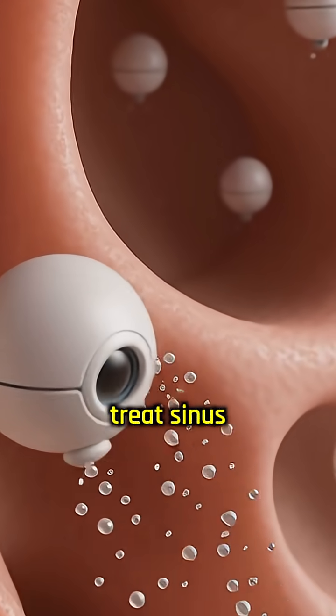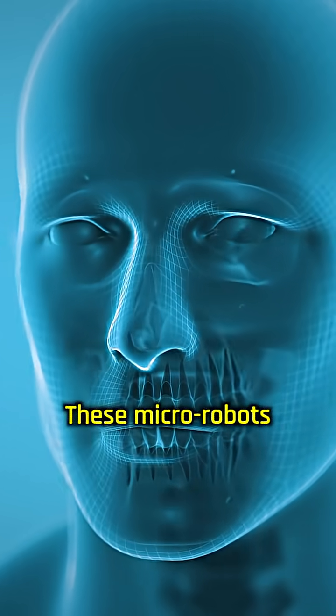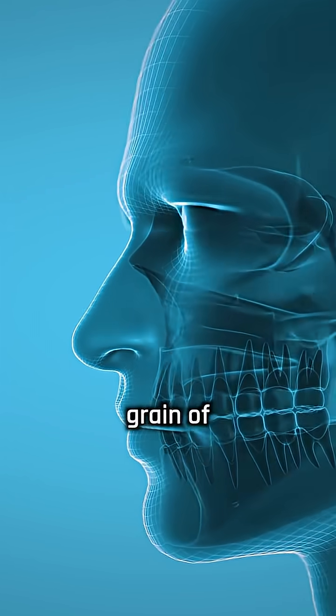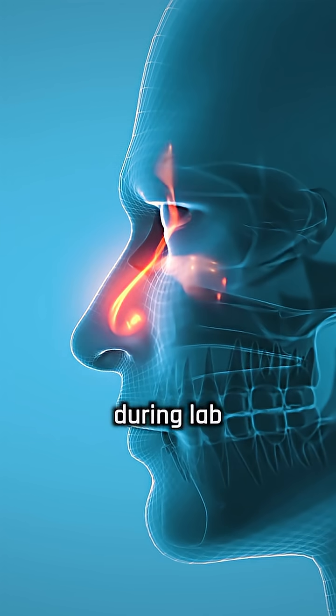A swarm of tiny robots could help treat sinus infections, according to recent research. These micro-robots are smaller than a grain of dust and were able to clear infections in animal sinuses during lab tests.